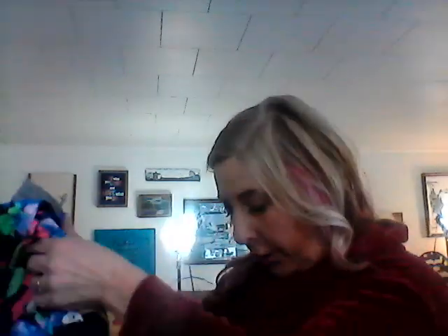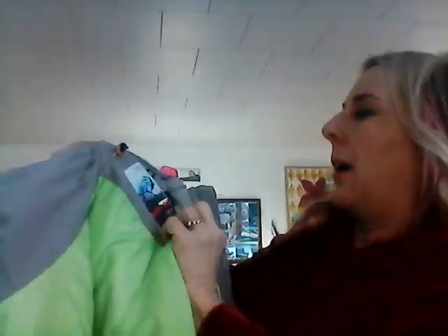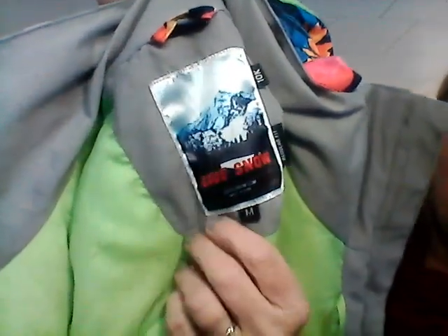I saw this coat — it's called Gsou Snow, I'm not sure how you pronounce it. It was really pretty. They do charge a lot for stuff so I took it up and asked. There were no tags on it; usually if something's over $10 they put a tag on it. It's a size medium and really cute. I saw some listings with '10k' in them, so that's a thing.